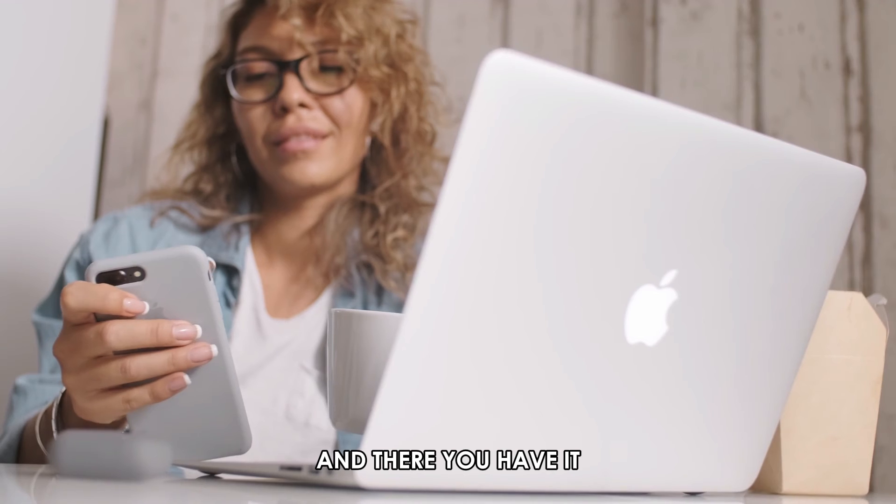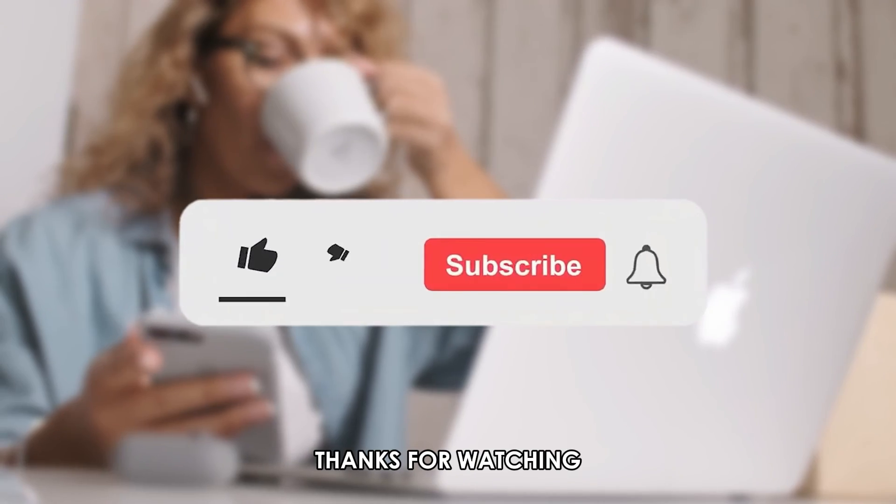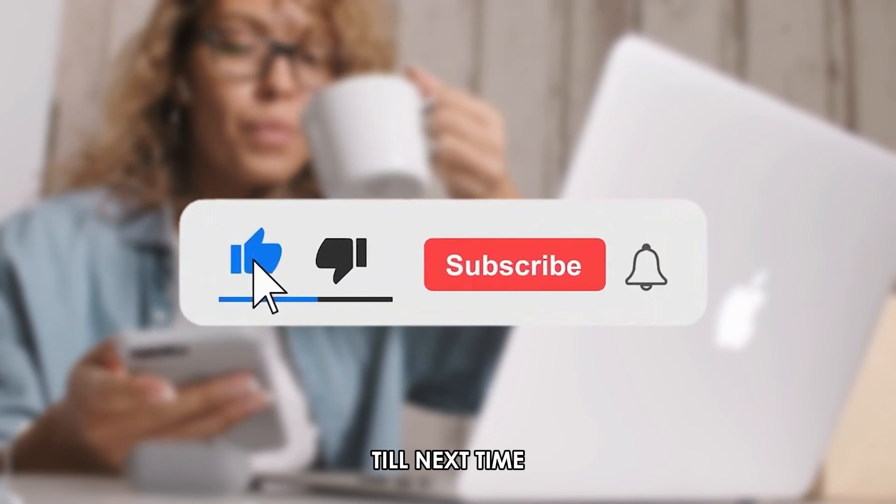And there you have it! We hope these steps will make getting your PhonePee bank statement easier. Thanks for watching. Till next time.